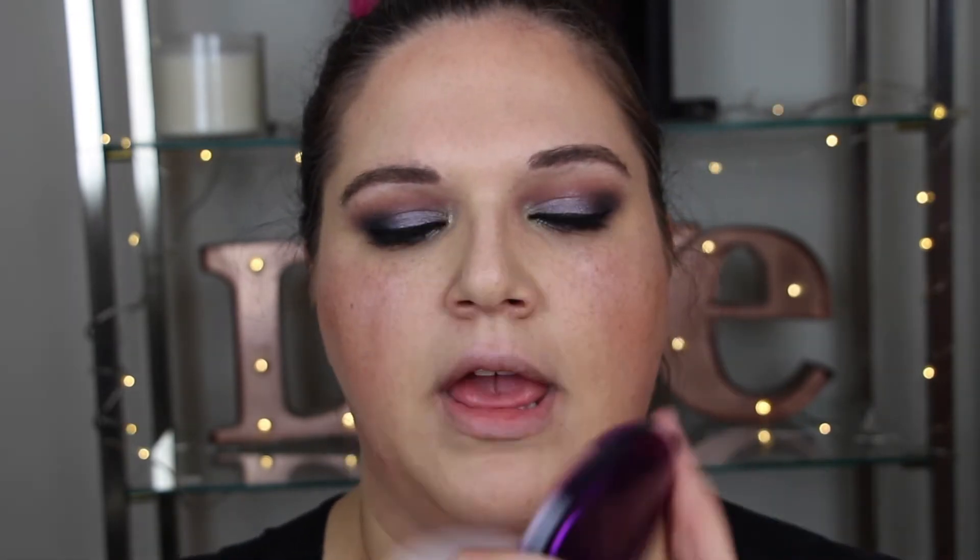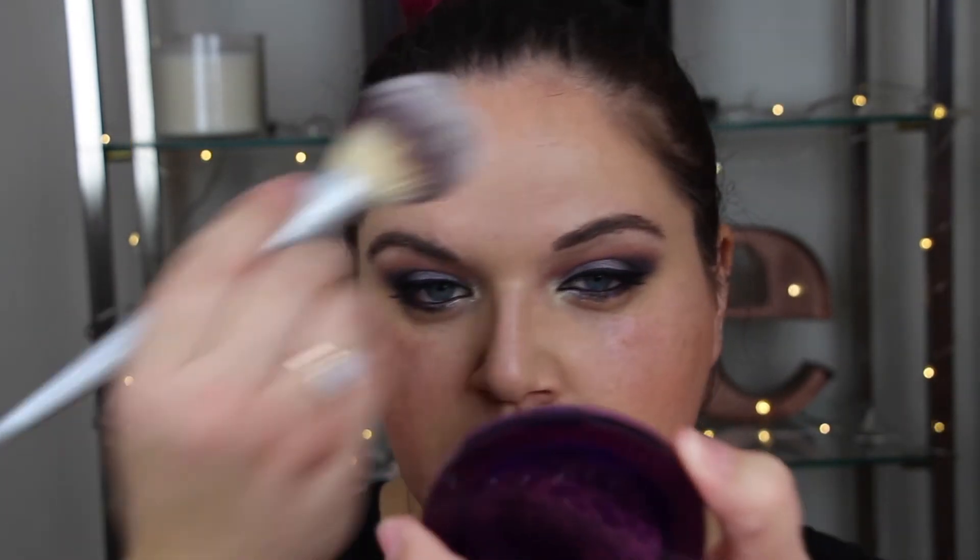We're going to powder this whole thing down with Urban Decay's De-Slick Powder. We're gonna see if this lip — I don't think this lip is as neutral as it is in my head, but it is my favorite new lip. That is Urban Decay's Lip Liner in Hex used all over the lip. First though, I need a chapstick.